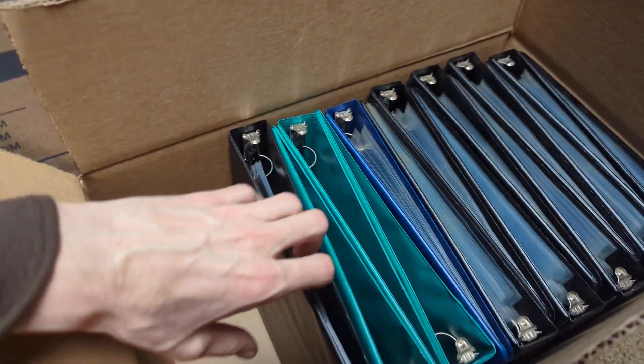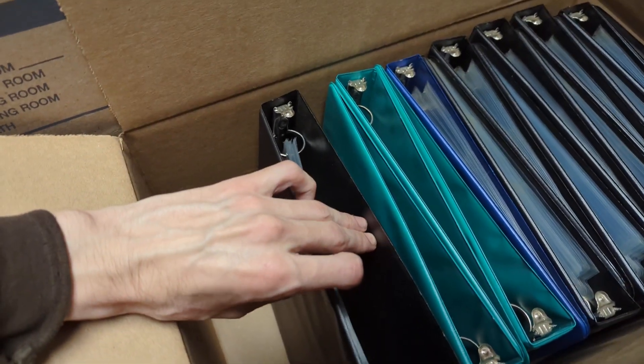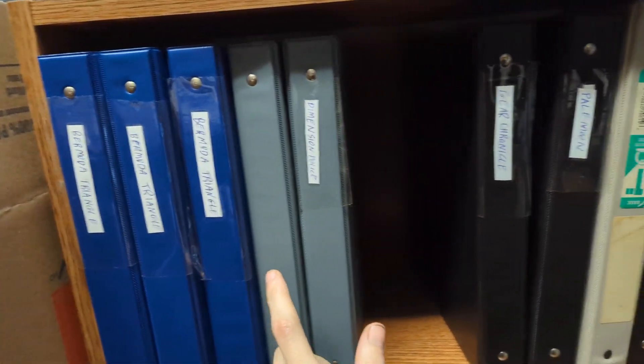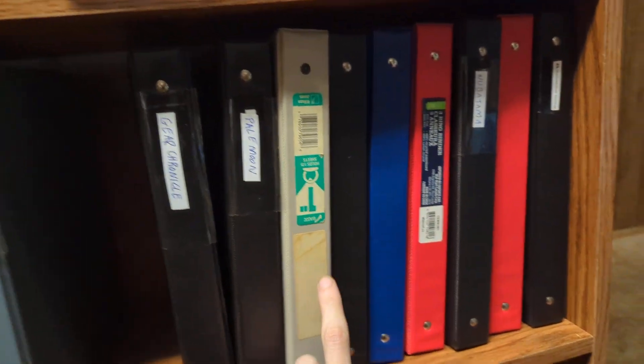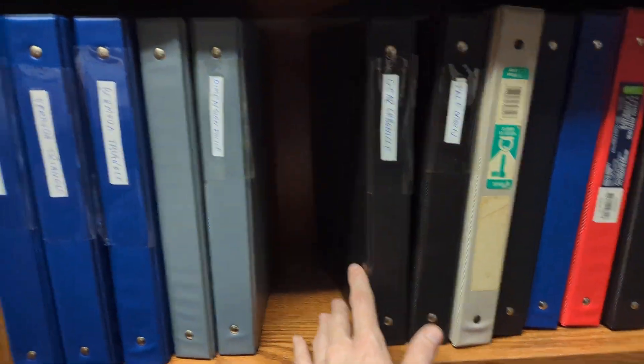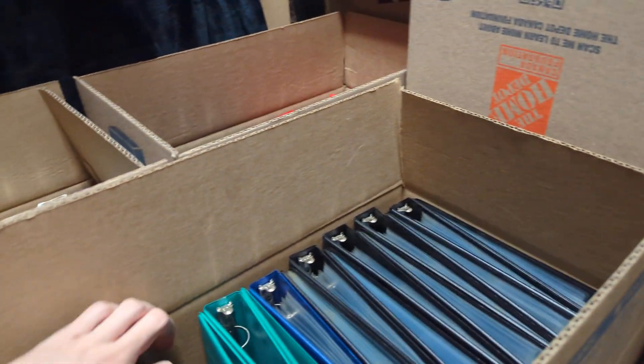We were looking and you can only fit maybe 20 binders per shelf — actually not even that many. Once you put the pages in them and open them up they take up more inventory space. Counting them out: one, two, three, four, five, six, seven, eight, nine, ten, eleven, twelve, thirteen, fourteen, fifteen, sixteen — looks like maybe only sixteen or so fit.